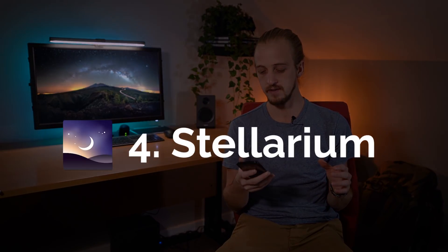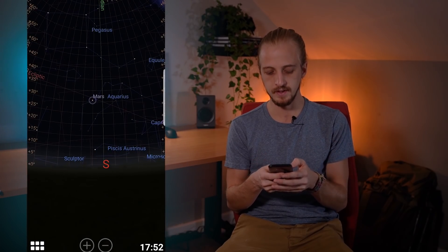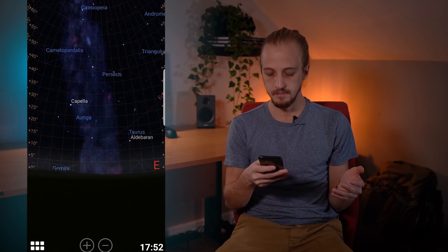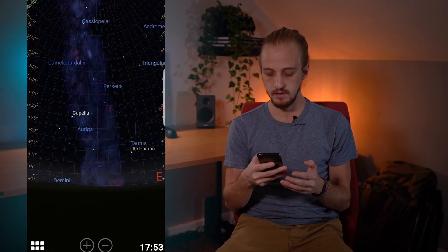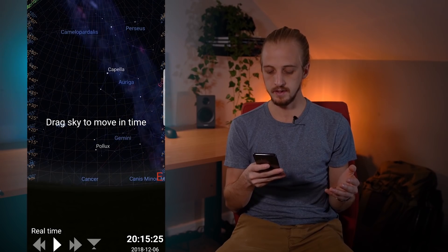Now that we've got clear, dark skies free of moonlight, you're going to need to know what's going to be in the night sky and that's where Stellarium comes in. This is my favourite night sky emulator. There are a number of emulators out there but Stellarium is simply my favourite — I just find it easy to use, I love the visuals and it has everything I need. You can put in any date, time and location and see what's going to be in the night sky.